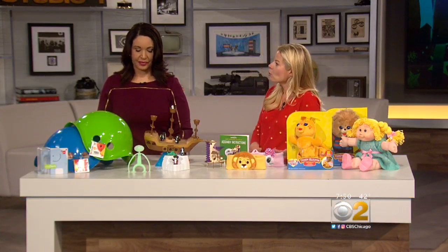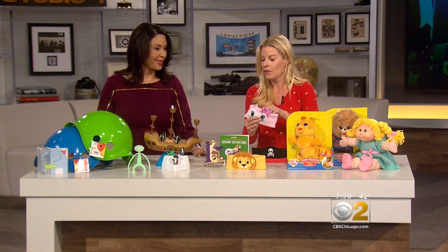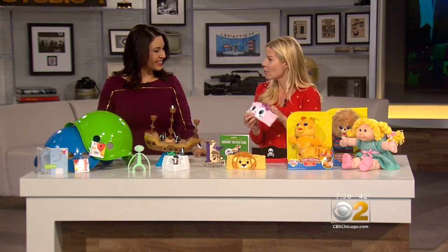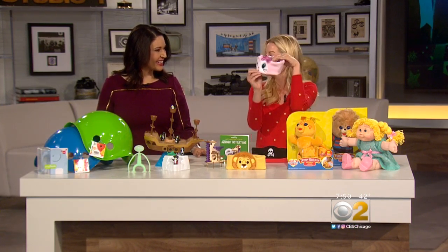Next, something great for travel — lots of families are traveling and you need to keep the kids occupied heading somewhere for the holidays. Would you believe these are actually headphones? They're called Cozy Phones. They fit right down over kids' heads with very thin little speakers inside and a cord that won't get tangled. What parents will love is there's a volume control, so kids won't blast their ears out. Nice and fleecy and warm — that's Cozy Phones.